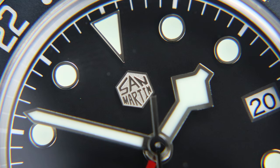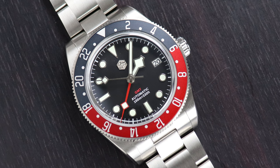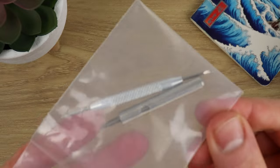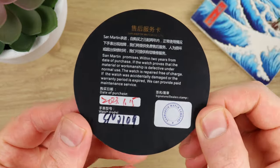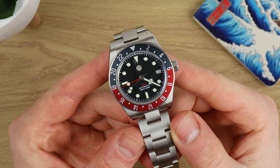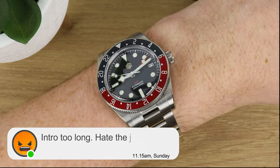First up in our first category: it's the San Martin homage to the Tudor Black Bay GMT — the one with the Pepsi bezel. There's no paid promotion because this is 100% my watch, bought with my own money. Even if I'd received a discount or a gifted watch, that wouldn't change my opinion. I review a lot of San Martin watches because they're in a comfortable price bracket for me — not all of us can drop ten grand on a Rolex.